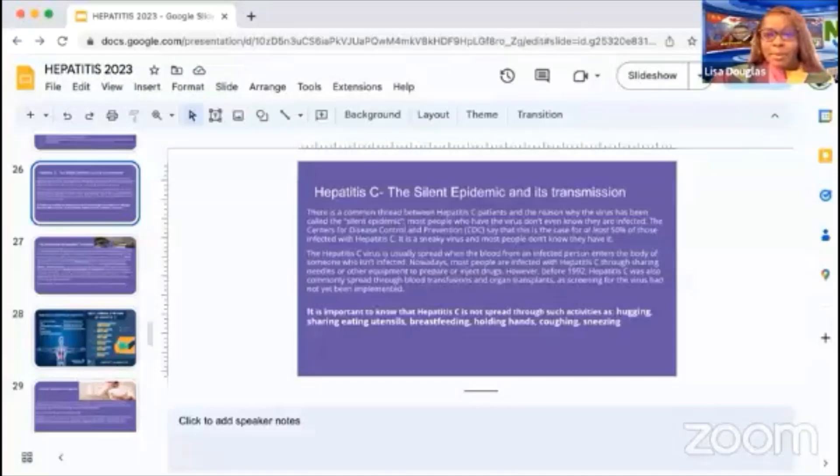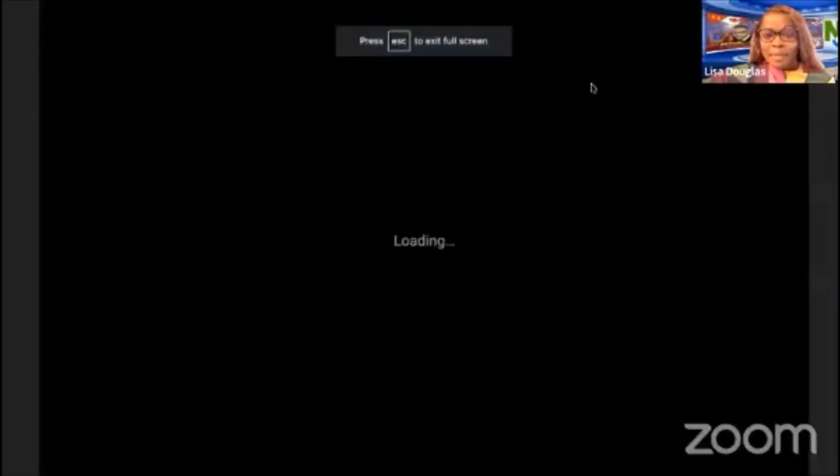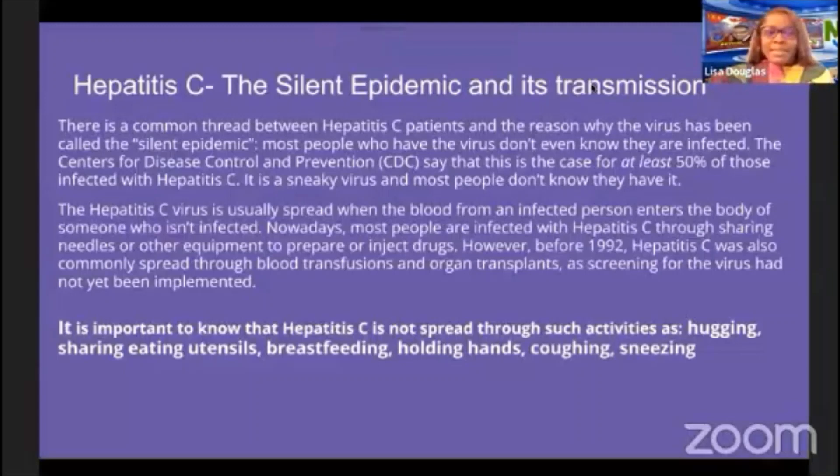Today my topic is hepatitis. We're going to pick up with hepatitis C, which is known as the silent epidemic. I'm going to talk about that as well as its transmission.